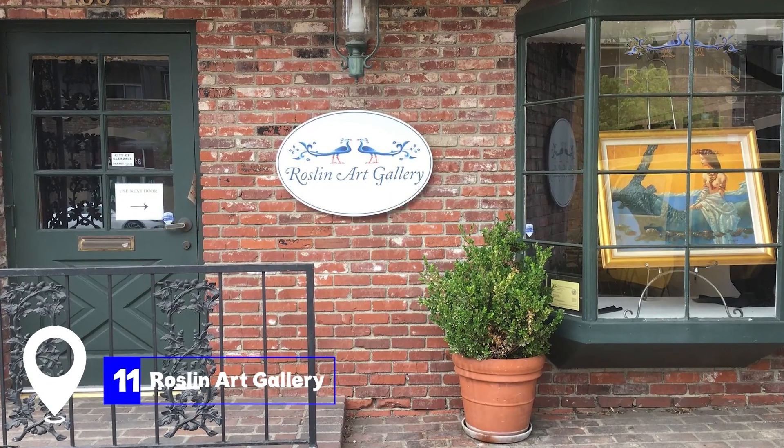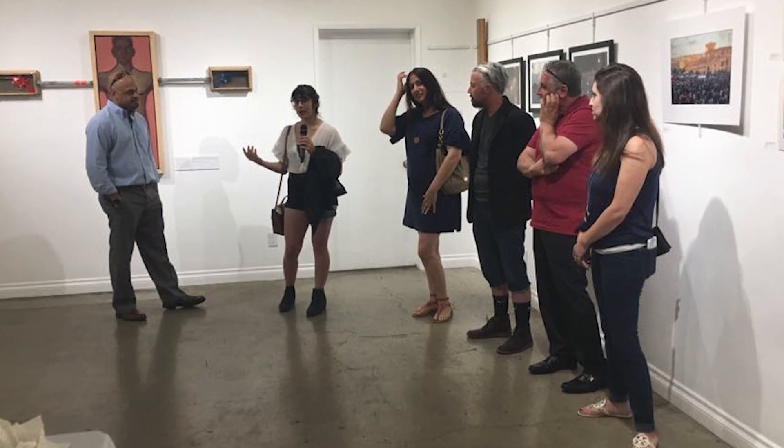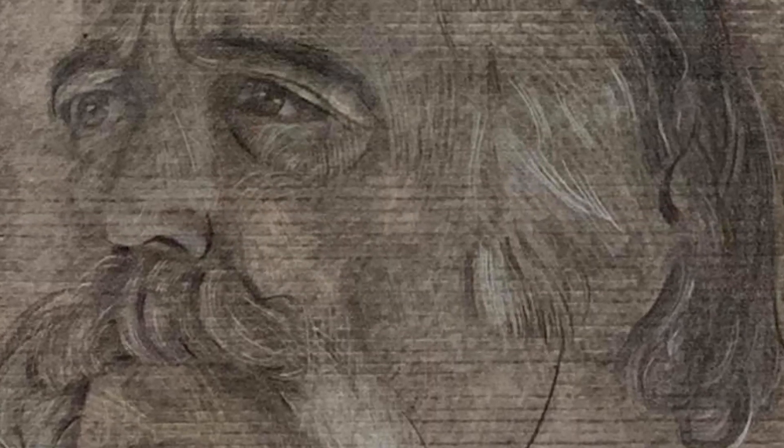At number 11, we have the Roslyn Art Gallery. This gallery aims to promote little-known Armenian art to the public. It houses both modern and classical pieces, making it a great place to visit if you're interested in Armenian art.